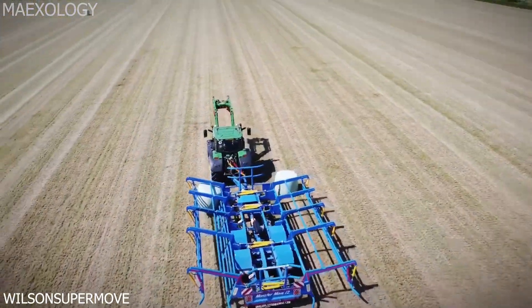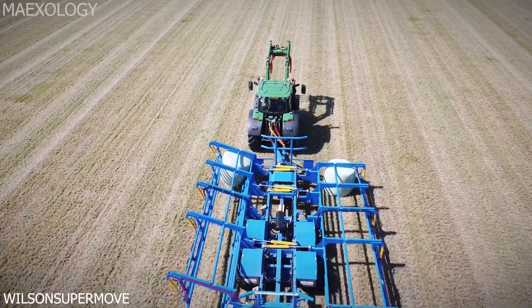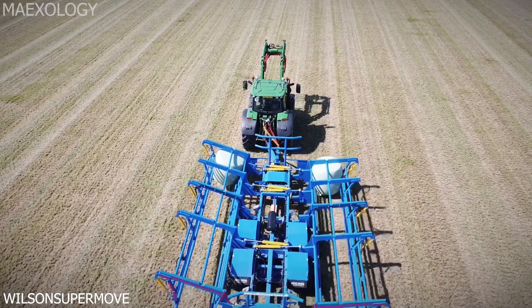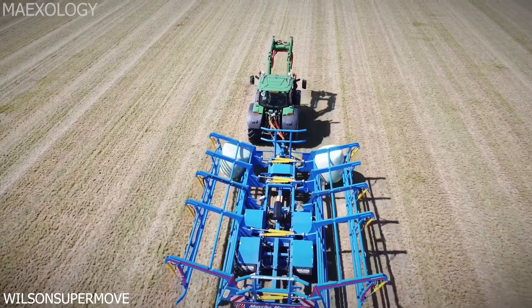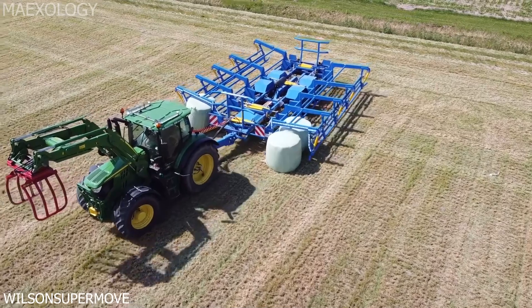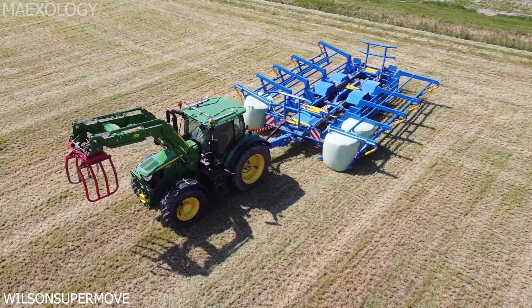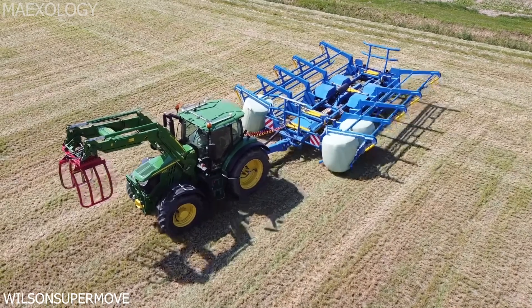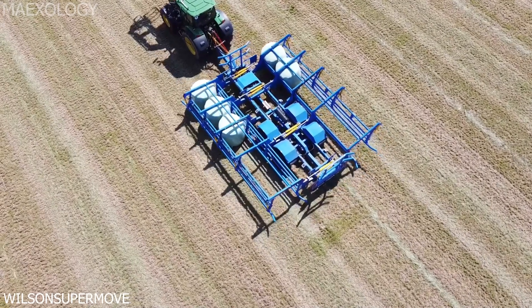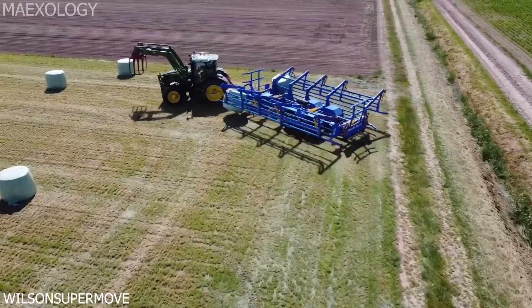The Wilson Super Move. It offers bale transport that is highly effective, safe, and bale gentle.